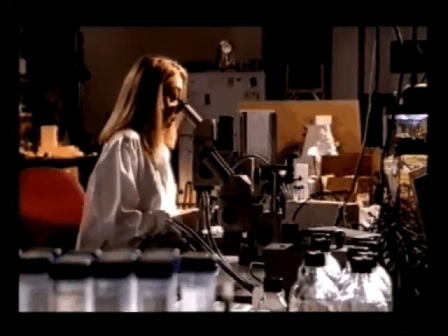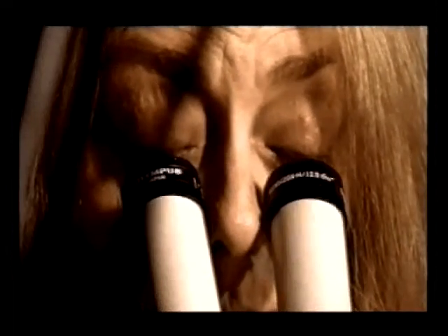Previous experiments had suggested that a tiny part of the brain called the suprachiasmatic nucleus contains the clock. Ray removed this portion of the brain. The hamster now ate and slept at any time of the day or night — there was no rhythm to its activity.